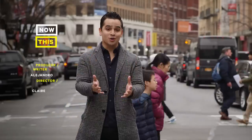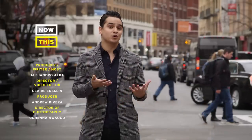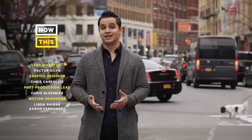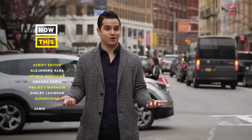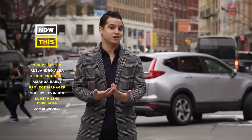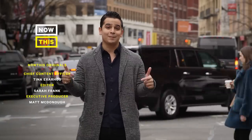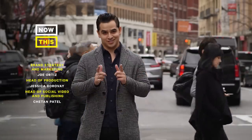Hey y'all, thank you so much for watching Contextual. If you enjoyed watching this as much as we did making it, then please make sure to like and subscribe, and tune in next Thursday to watch a new episode. We would love to hear from you, so if you have any topic ideas or just want to chat, make sure to comment in the section below or message us. See you next time.